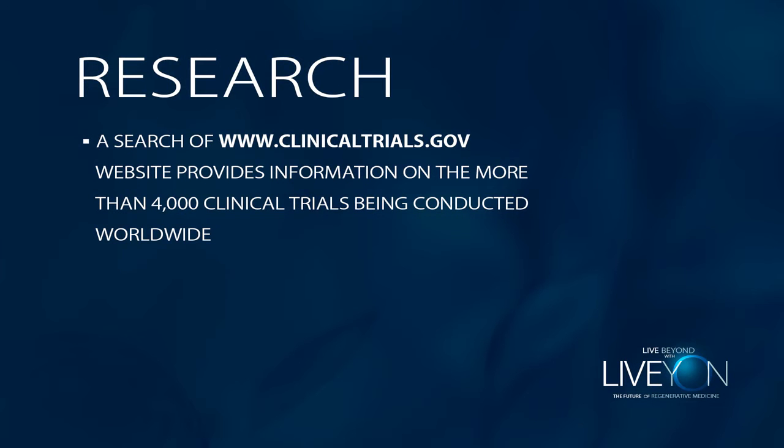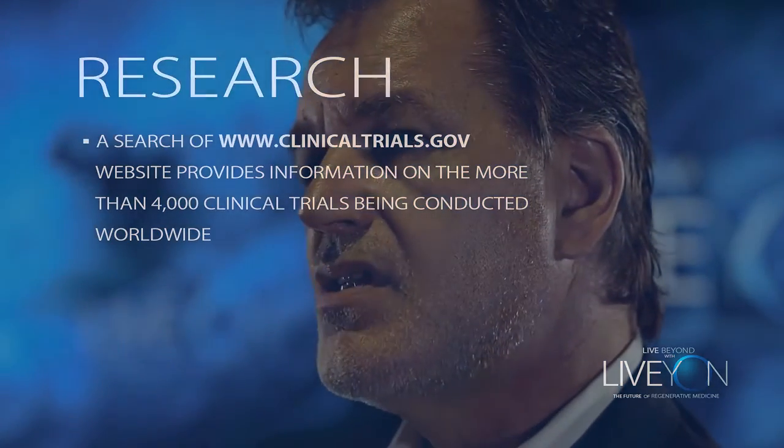If you were to look at the website clinicaltrials.gov, you would see that there are more than 4,000 clinical studies going on throughout the world right now on stem cells. Regarding stem cell regulation: allogeneic stem cells from umbilical cord blood are regulated by the American Association of Tissue Banks, which means that all the cells are vigorously tested for disease according to tissue bank regulations.